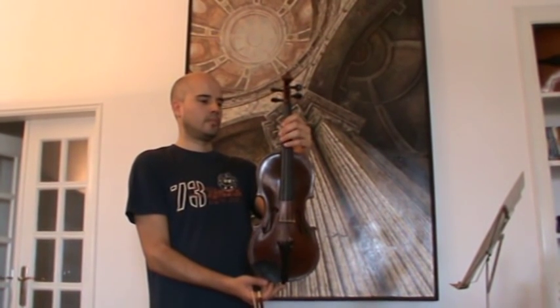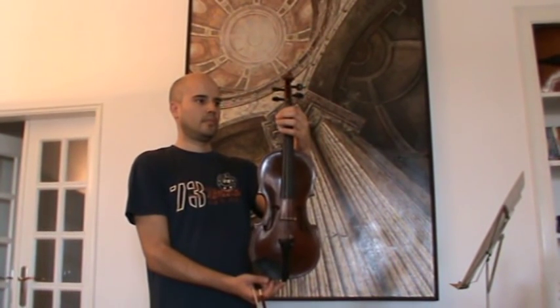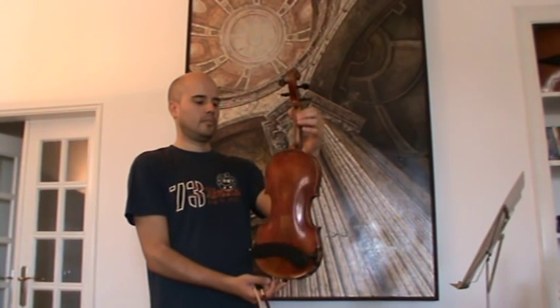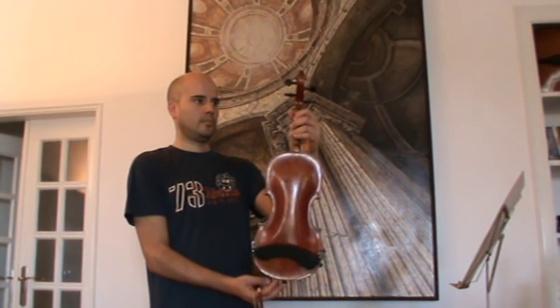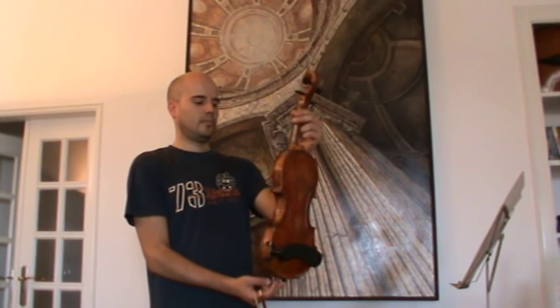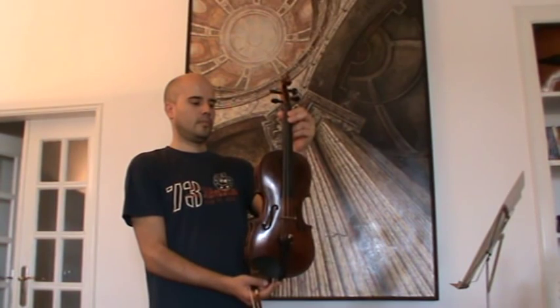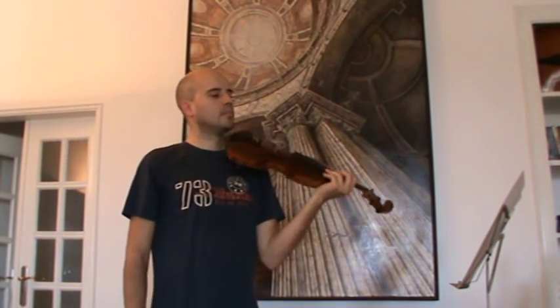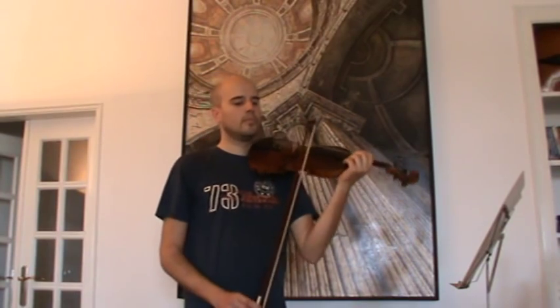Here we have a charming old vintage German violin. It's labelled Egidius Clauts. It has a beautiful one-piece back. The settings are ebony and it has a very nice sound. We would estimate its age at late 1800s, early 1900s.